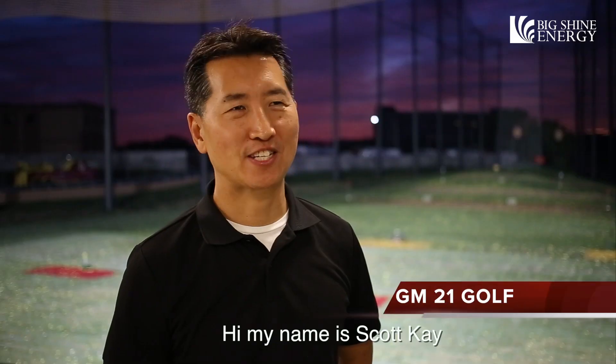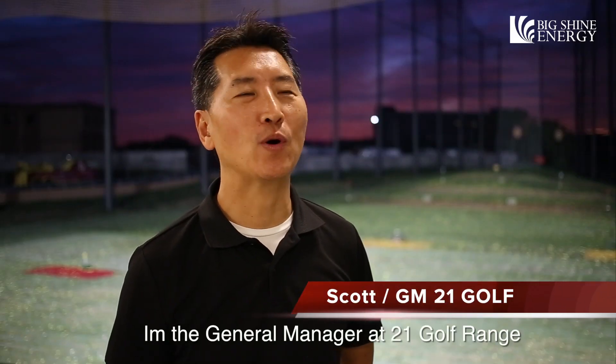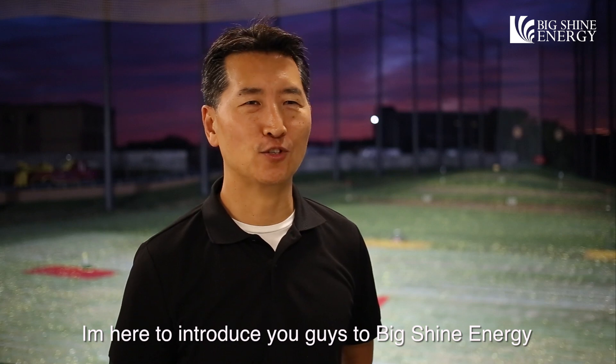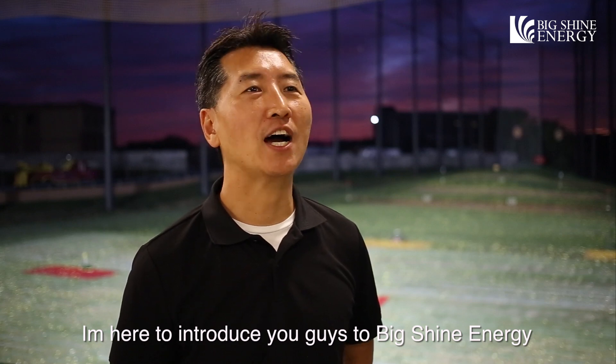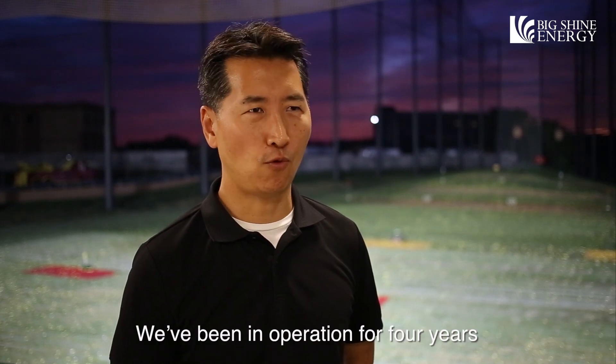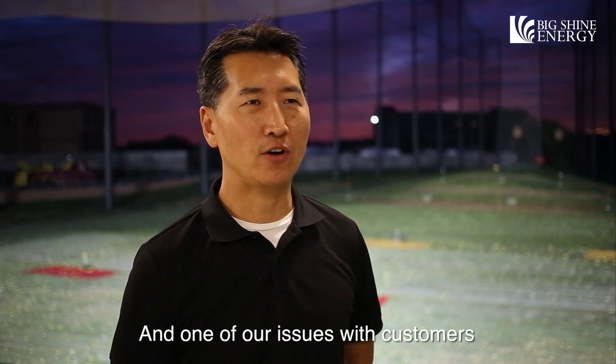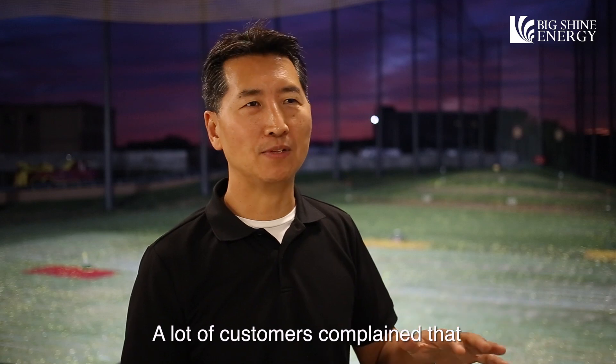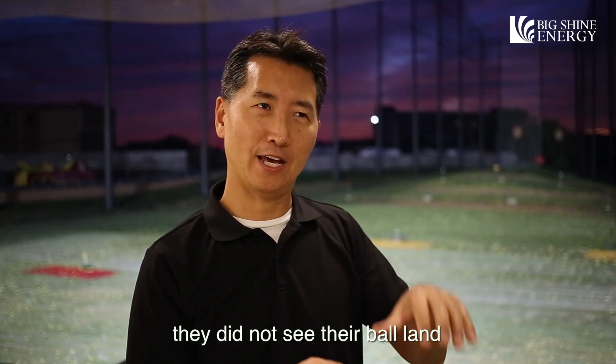Hi, my name is Scott Kaye. I'm the General Manager at 21Golf range. I'm here to introduce Big Shine Energy. We've been in operation for four years, and one of our issues with customers was lighting at 250 yards. A lot of customers complained that they could not see their ball that far out.